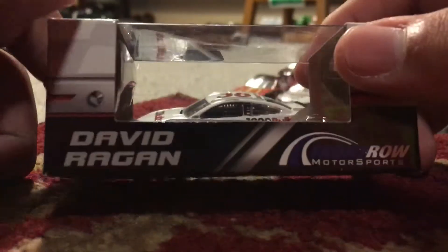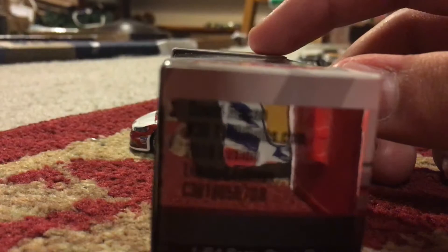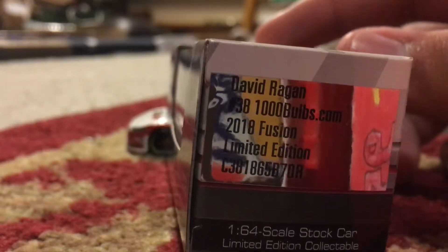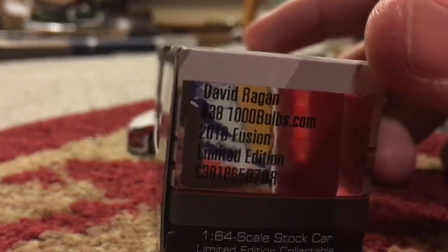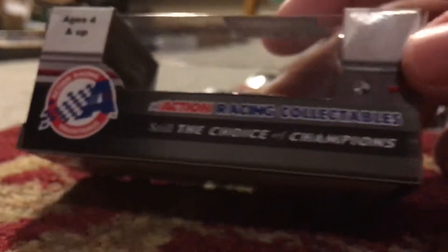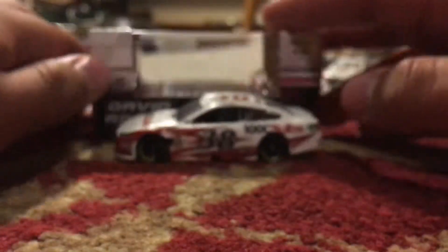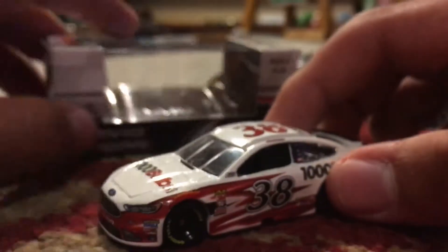So same thing, it says David Ragan, and it also says Ragan 38, 1000bulbs.com, 2020 Fusion, 1:64 scale stock car. Action Racing Collectibles - still the choice of champions. Yeah, so that's it for the box. Now on to the diecast itself.